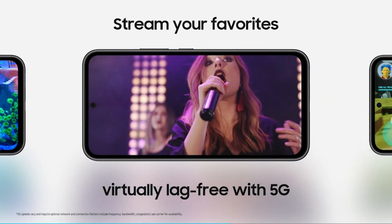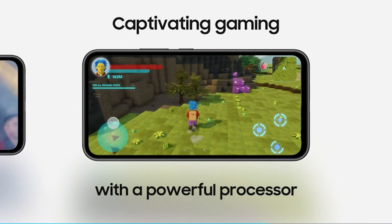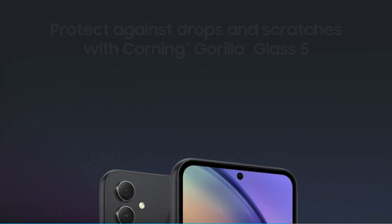Plus, enjoy added security features and expandable storage of up to one TB. Upgrade your smartphone experience with the Galaxy A54 5G.